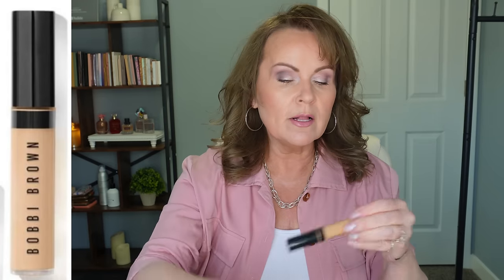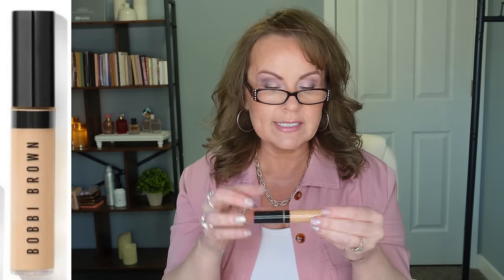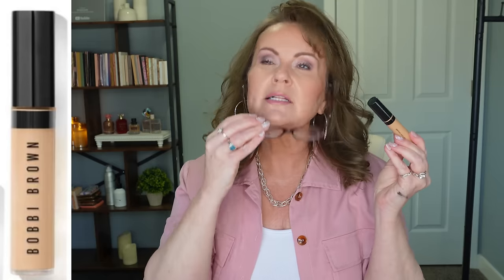Then Bobbi Brown released a new one called Skin Full Cover Concealer. This one I was a little bit on the fence about at first, but as the day wore on, it just looked terrible. It got patchy and crinkly and settled into my fine lines. We're getting rid of that one.